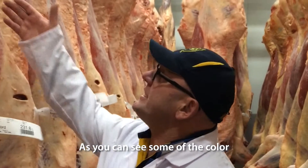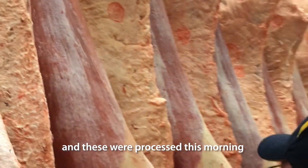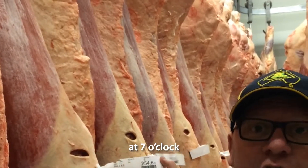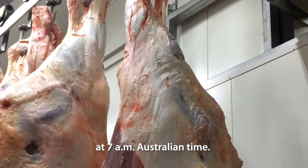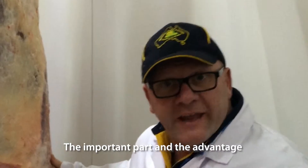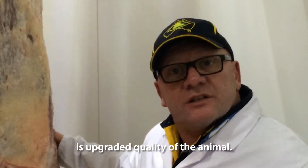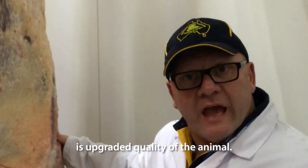As you can see, the colour and the texture of the animal — processed this morning at 7am Australian time — demonstrate the advantage of the high voltage stimulator, which is the upgraded quality of the animal.